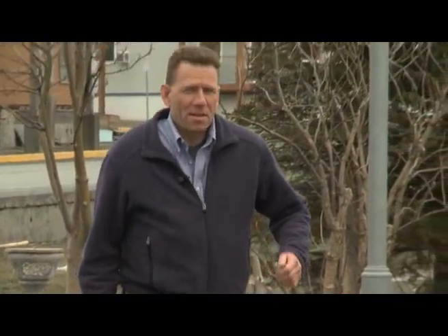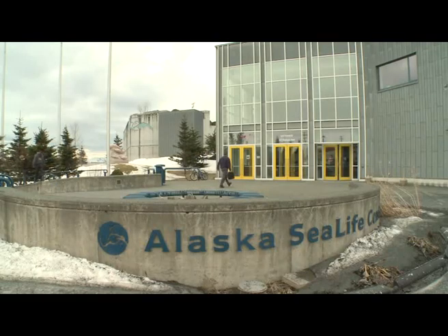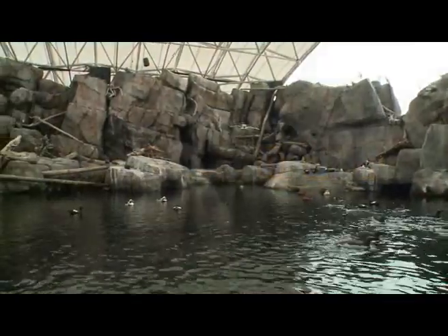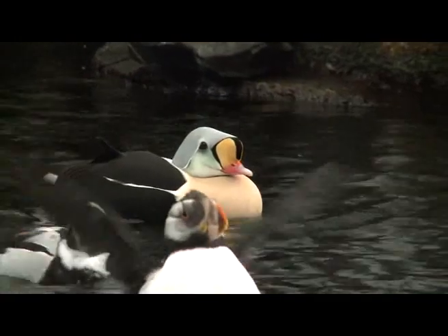— you'd probably call that person crazy. Meet clean energy consultant Andy Baker. First, the Alaska Sea Life Center — it's Alaska's only public aquarium and ocean wildlife rescue center.